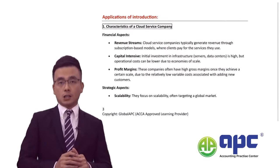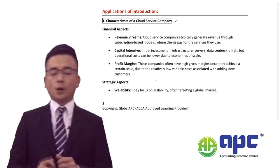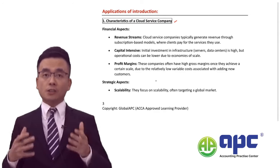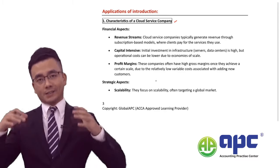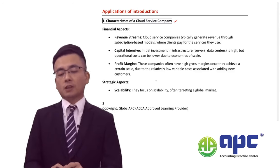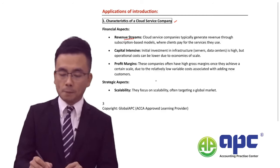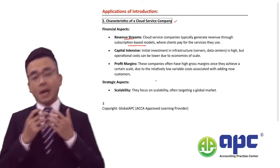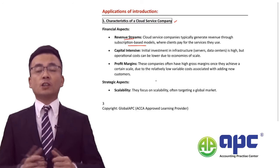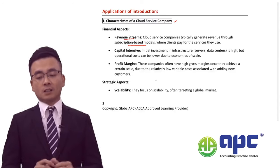I will now analyse the pre-seen paragraph for you. A typical cloud service company — with examples like Google, Amazon, Salesforce, and Microsoft — will have a subscription-based revenue model. This means these companies receive revenue in advance before providing a service, so their financial statements will show significant contract liabilities, as users pay on a monthly or yearly basis.